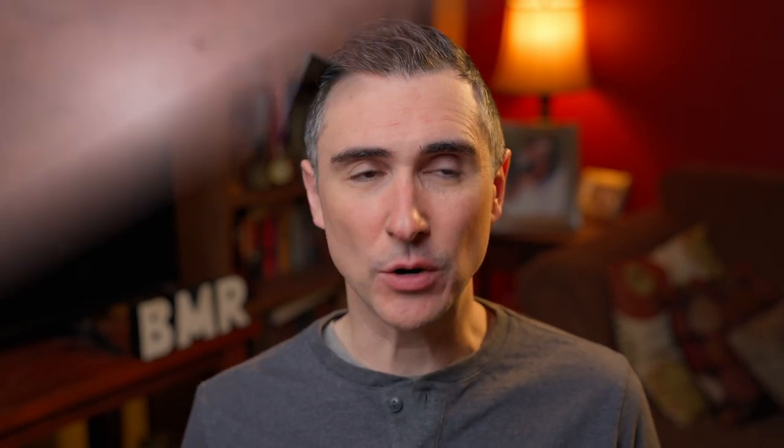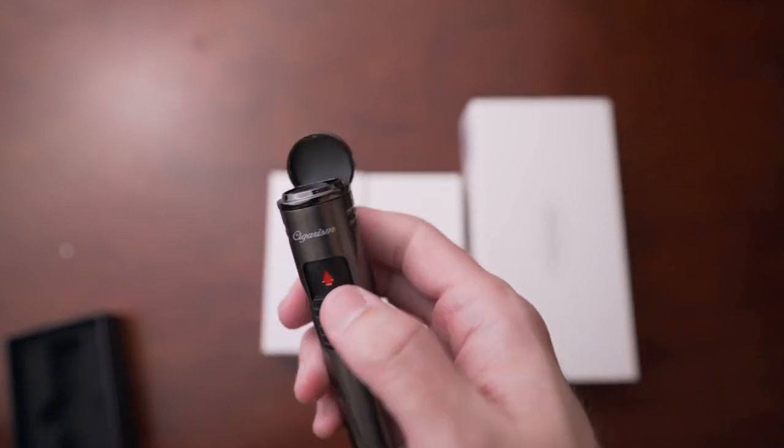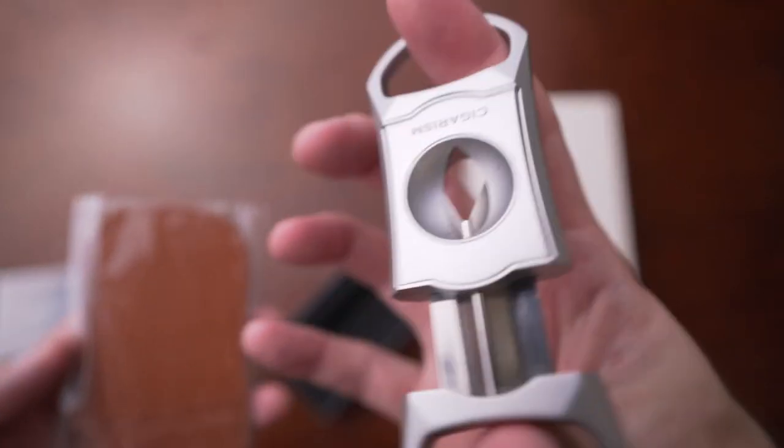Next is Cigarism. They sent me a couple of products for a video on cigar accessories. Cigarism is making things, I believe out of China, and they make very inexpensive, very accessible products. I was really pleasantly surprised by the quality for the price — a great marriage of the two. Their quad butane torch is fantastic, their scissor cutters are also fantastic, and their V cutter is great.